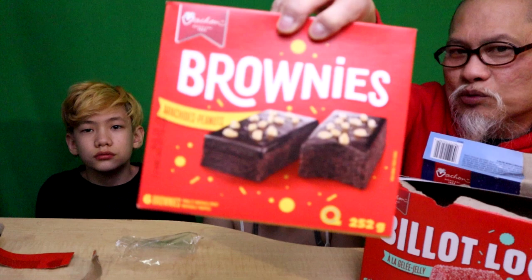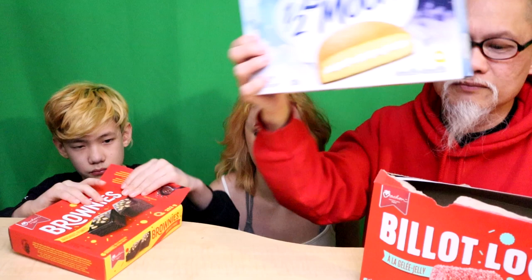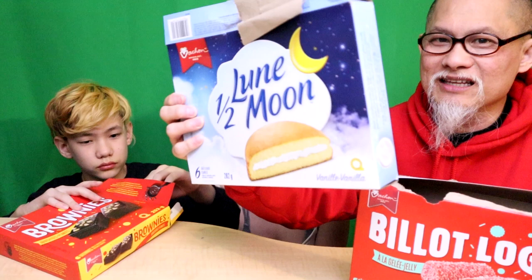We're moving on to the brownies. Not a big fan of brownies, but Little Debbie, if you're listening, this is what you're up against from Vachon since 1923. Let's fire that up and see what it tastes like. Comment below if you've had these before - I haven't had these in almost 50 years.